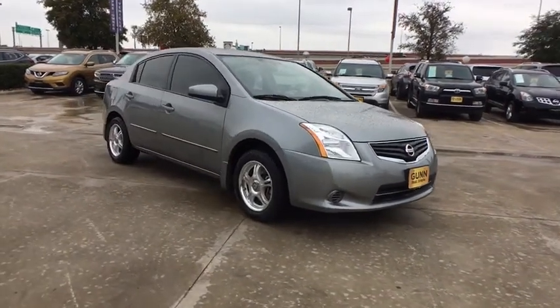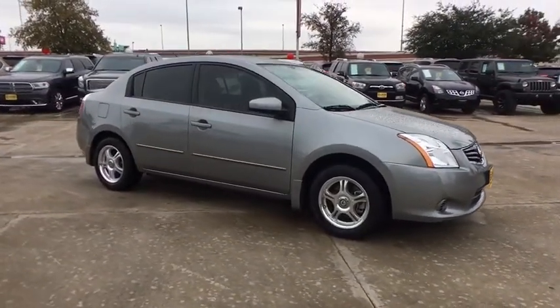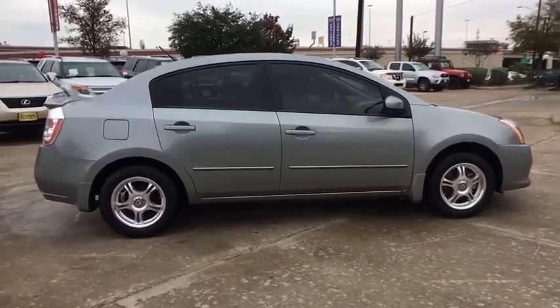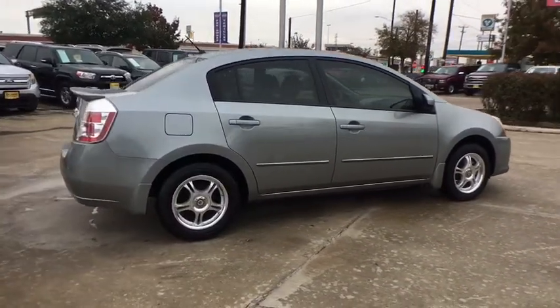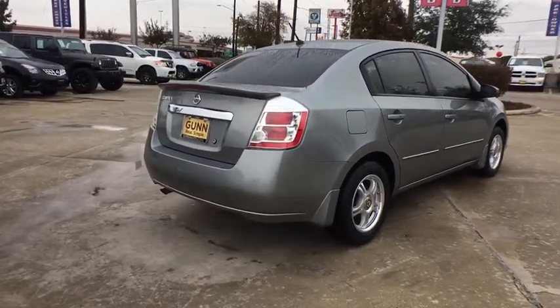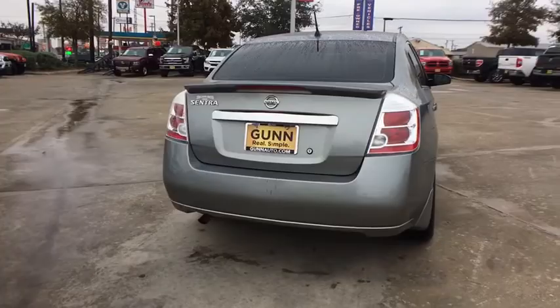The 2012 Nissan Sentra. With its spacious and versatile interior and stellar fuel efficiency, the Nissan Sentra is the obvious choice for anyone who wants to enjoy a stylish and comfortable ride. This vehicle has less than 25,000 miles.